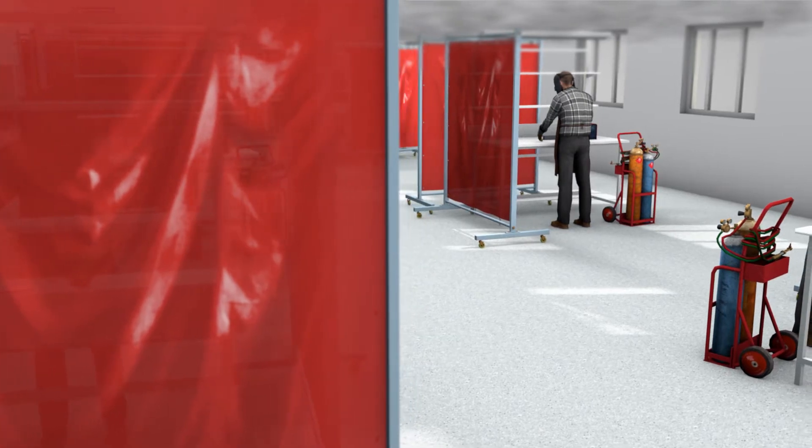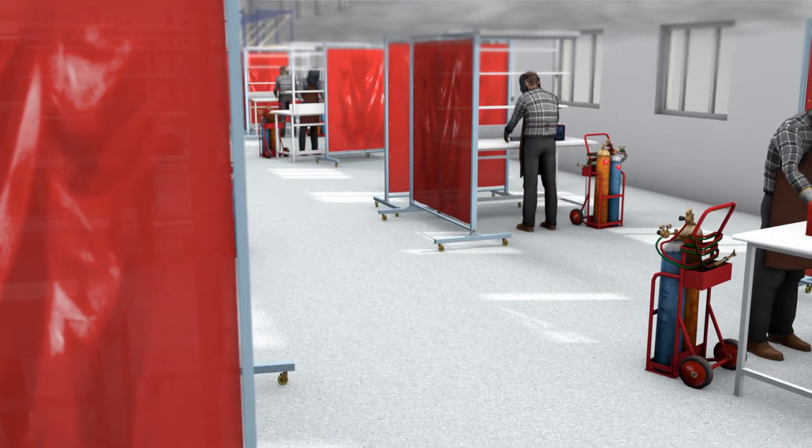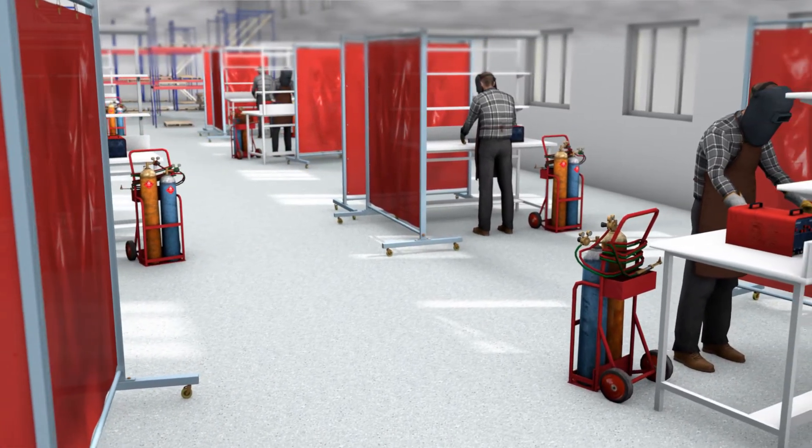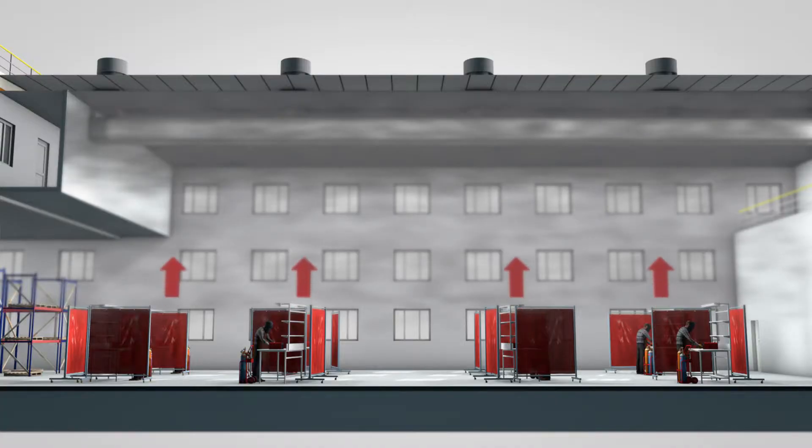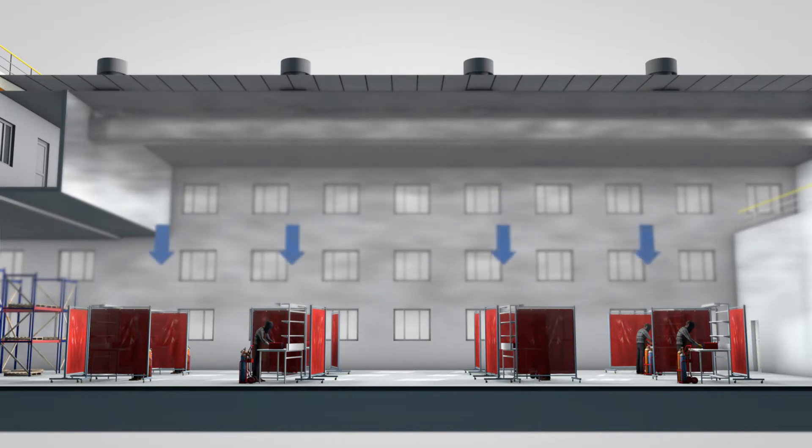Welding creates smoke and fumes, contaminating the air. The welding process itself also releases heat along with other machinery around. Warm polluted air rises to the ceiling and as it cools,